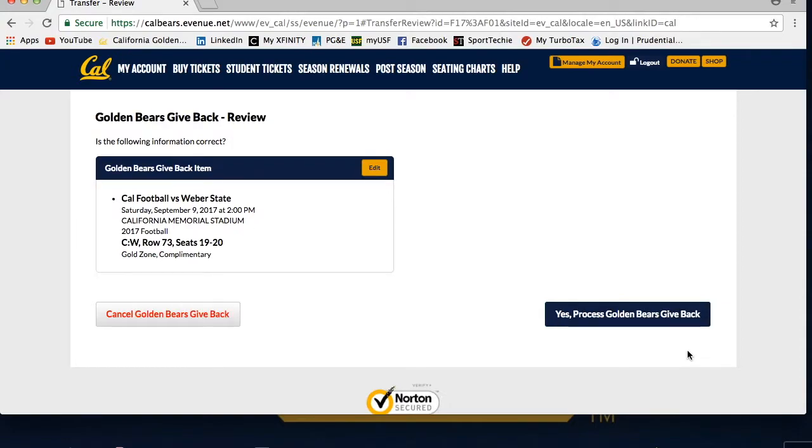A confirmation page will appear where you can double check the game and seats you selected. If everything on this page looks correct, then click Yes Process Golden Bears Give Back at the bottom right.